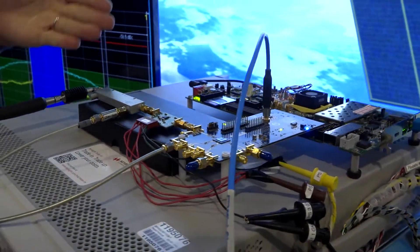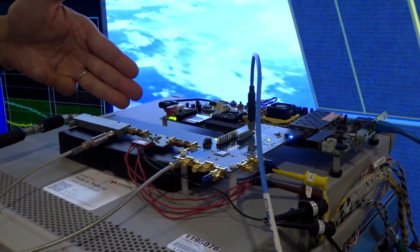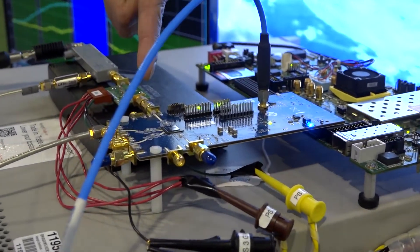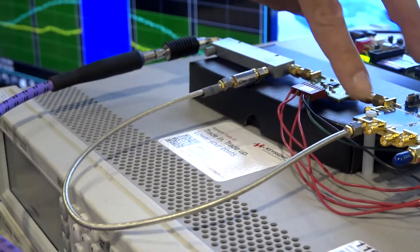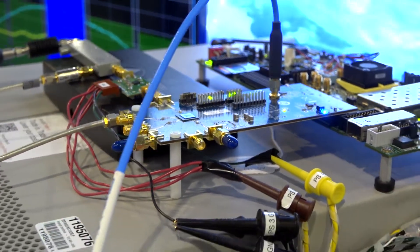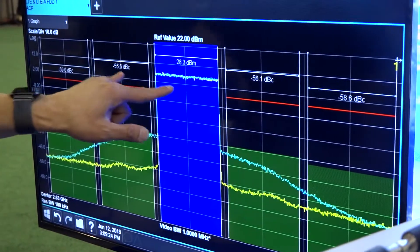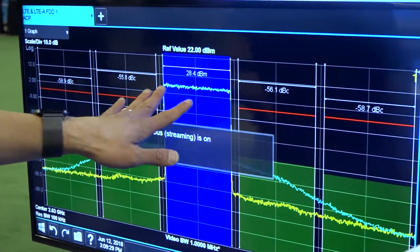In this demo, I'm showing the 66297-11 coupled with the ADI transceiver 9375 that can do DPD. What we have here showing is that the transceiver itself is transmitting into the PA, coupling the RF power back in so it can do its DPD function. At the output we can get a linearized output signal that's been corrected from -35 dBc to -56 dBc, transmitting a 1 by 20 megahertz LTE signal at 28.3 dBm.